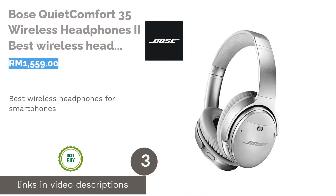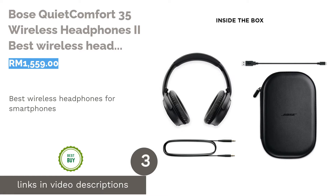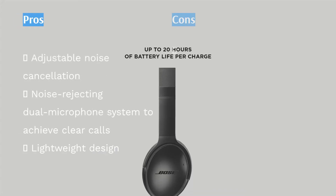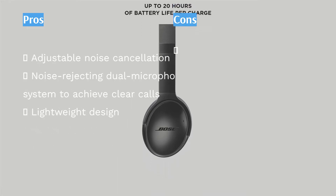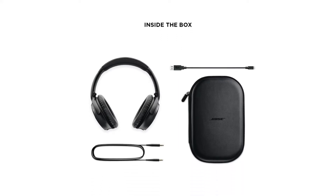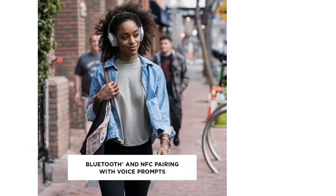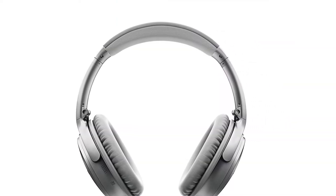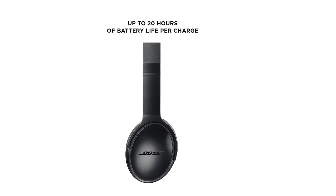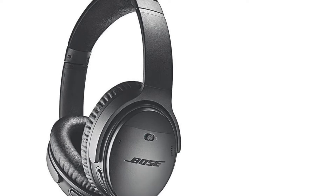The next product is the Bose QuietComfort 35 Wireless Headphones 2, best wireless headphones for smartphones. Bose has one of the best noise cancelling technologies in the market, and this was evident with the Bose QuietComfort 35. Now, Bose has debuted its successor, the Bose QuietComfort 35 Wireless Headphones 2. Aside from Bluetooth and NFC pairing capabilities, it also has voice prompts for ease of pairing convenience. In terms of smartphone compatibility, this pair has a noise-rejecting dual microphone system for clear calls, a volume-optimized equalizer, and even controllable noise cancellation.